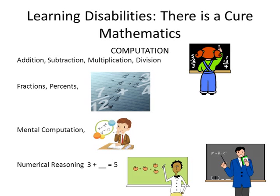The second basic area of mathematics is computation, which includes addition, subtraction, multiplication, division, fractions, percents, mental computation, and numerical reasoning. For example, mental computation involves the ability to attend to an orally presented number combination to be calculated, form images in one's mind of those numbers, hold those numbers in mind, and calculate the answer.